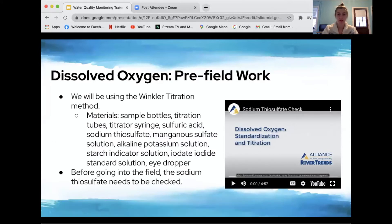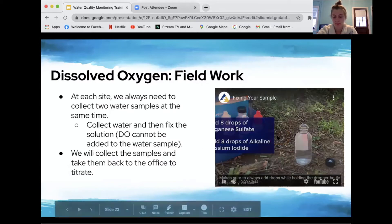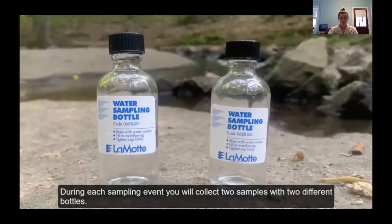That was the pre-field work for dissolved oxygen. Once in the field, we collect two sample bottles at each site to guard against error. We fill the sample bottles with water, then fix the solution — meaning no more dissolved oxygen can be added to the sample — and take the fixed samples back to the office for post-field work to determine actual dissolved oxygen content.